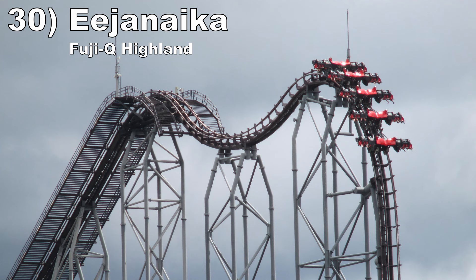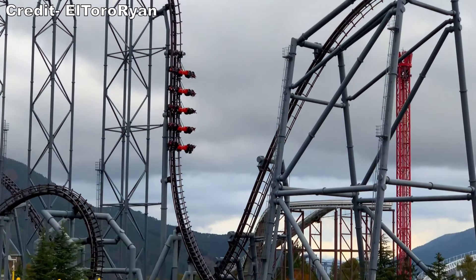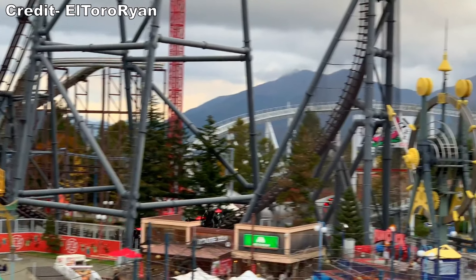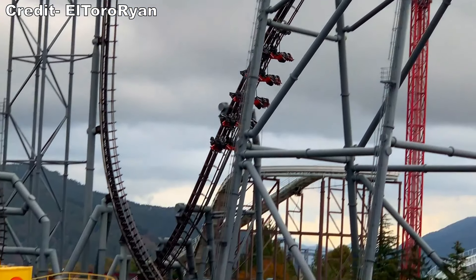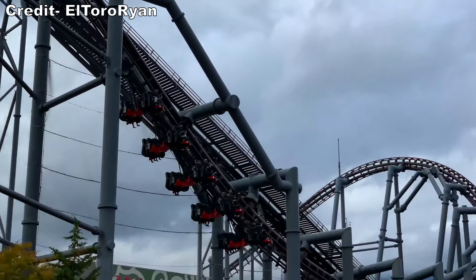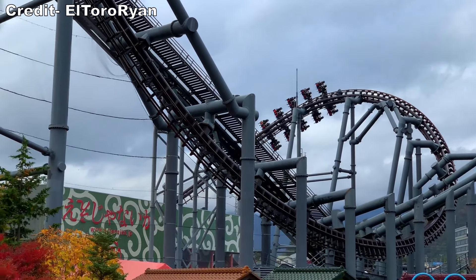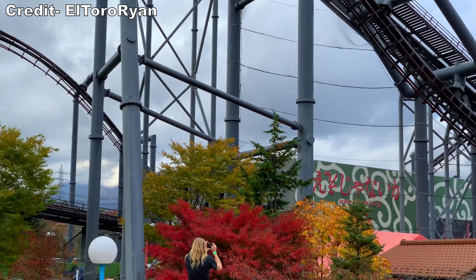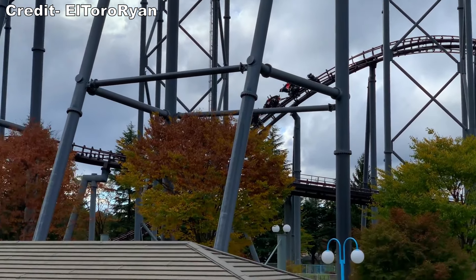Number 30: Eejanaika at Fuji-Q Highland. This is S&S's follow-up to X2, and it amplifies everything X2 does — both good and bad. It is taller, faster, and flips more. The ride also fixed the pacing on the far turnaround, transforming it from a relative dud of an element to a genuinely exciting moment. But this ride was even bouncier than X2 when I rode it.